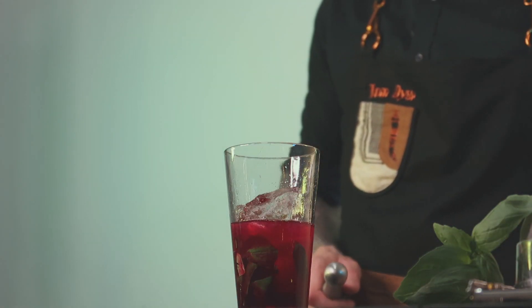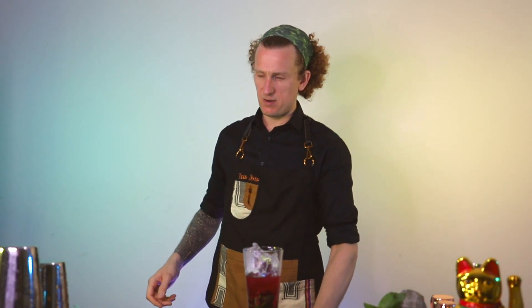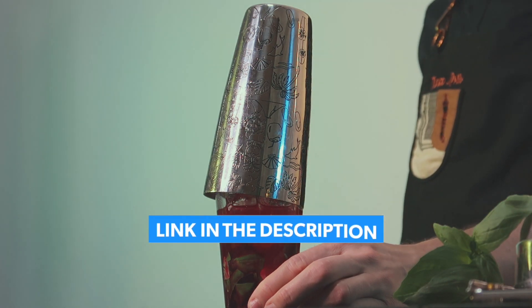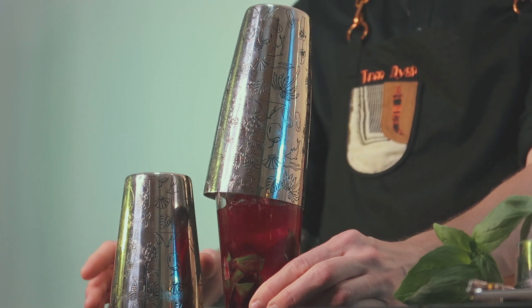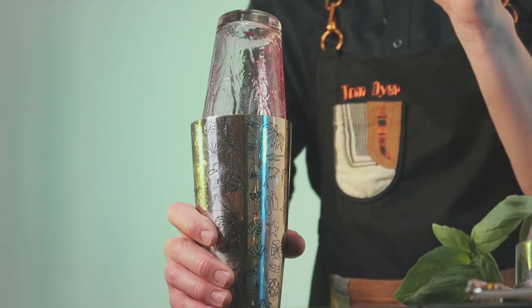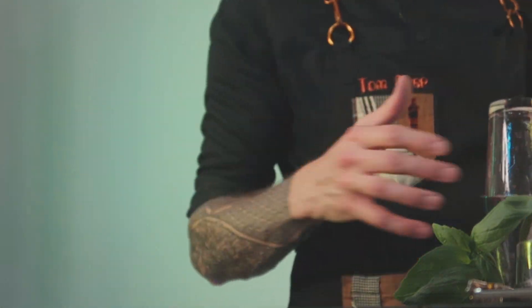Time to shake it up. I'm using my Tom's Tiki Shaker. If you want to get your hands on one of these, there is a link in the description below. You can use it with a Boston glass like this, or you can use it with the small part of the shaker as well. You want to shake this up for about five or ten seconds — you don't have to go too crazy, just to mix everything together and dilute it down a little bit.